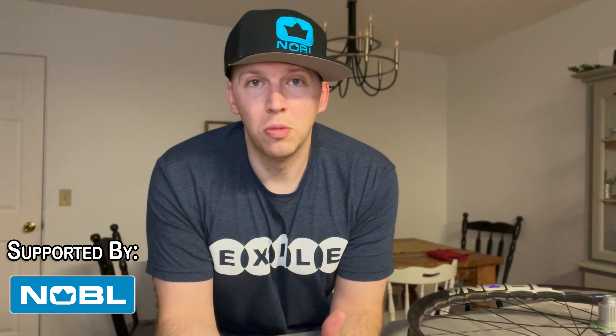Hey guys, welcome back to the channel. It's Johnny here from MTB Trail Rider. Today I wanted to share a little bit more about my partnership with Noble Wheels. I've been able to join their grassroots team this year and looking to grow that partnership even further years to come.